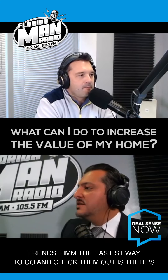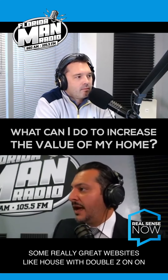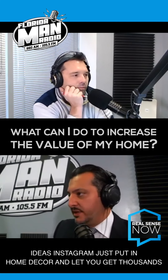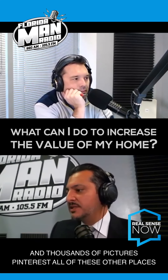I think what's really important is to be abreast of current trends. The easiest way to check them out is there are some really great websites like Houzz online that you can get some really great housing ideas. Instagram — just put in home decor and you'll get thousands and thousands of pictures. Pinterest, and all of these other places.